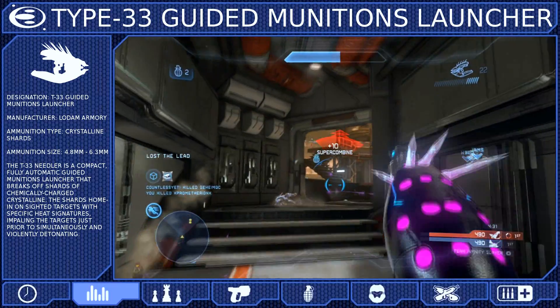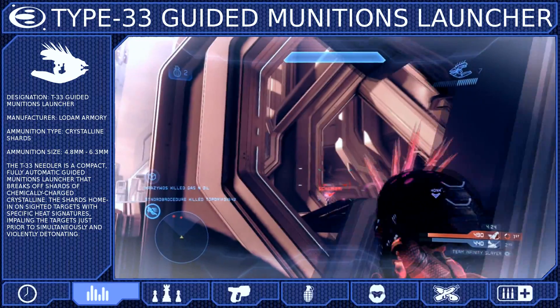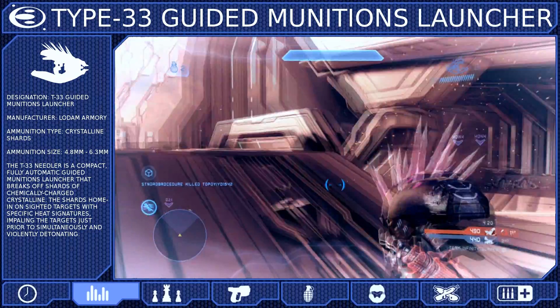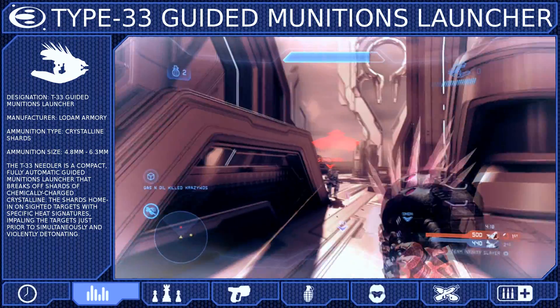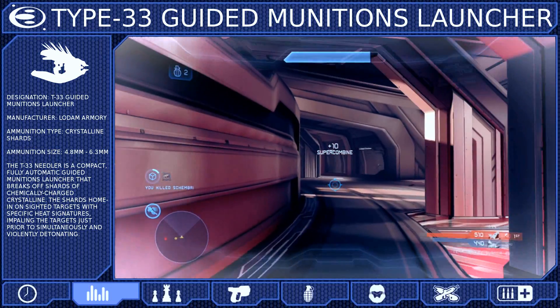The Super Combine will immediately kill a Spartan, and 2 Super Combines will kill a Spartan with Overshields. While the Needler will receive the effects of the damage boost power-up, it will not change the overall damage profile. You will still need 1 Combine to kill a Spartan, and 2 to kill a Spartan with Overshields.